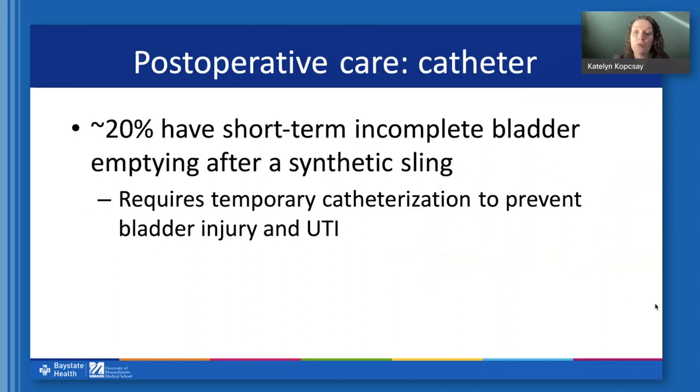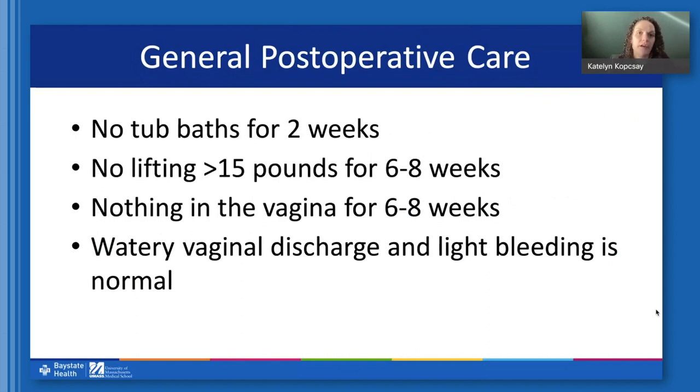For any of these surgeries, post-operative care may or may not involve a catheter. Because we're operating right next to the bladder and urethra, there can be some swelling or nerve disruption, and the bladder may not function normally right away. About 20 percent of women after any of these incontinence surgeries may have short-term trouble emptying their bladder and may need to go home with a catheter for a few days until the swelling goes down. After two to three days, 90 percent of people can empty their bladder without any issue. We ask that you not submerge in water for two weeks — no tub baths, hot tubs, or swimming — and there may be some vaginal discharge or light bleeding for a few weeks, which is very normal.